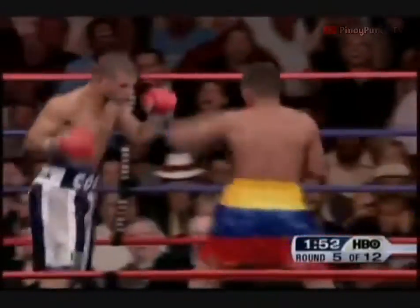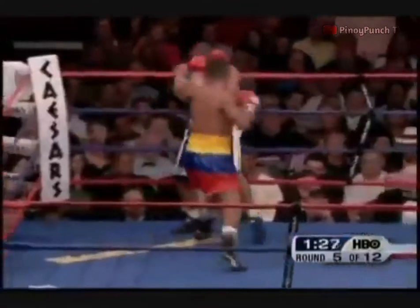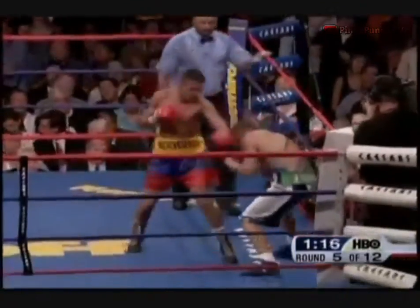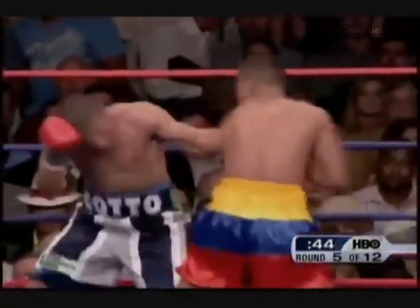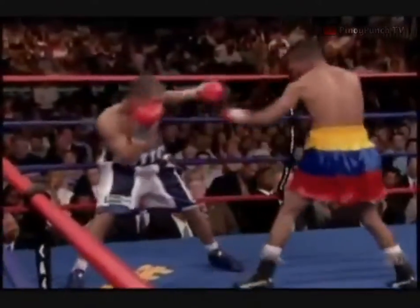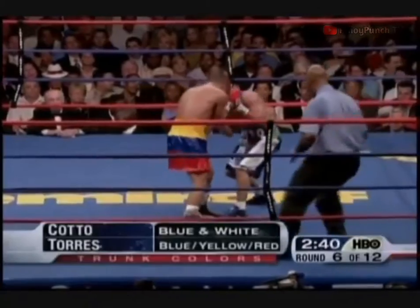Cotto badly hurt with a right hand that busted him straight on the cuff. You've got to realize you can't get hit standing in front of him. Cotto busts in the second round. When you get a guy stagnant, go as far away from him as you can and recover yourself. Make him walk to you. Tremendous round for Torres, who once again hammered Miguel Cotto.